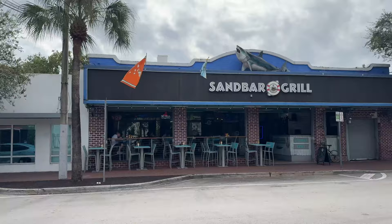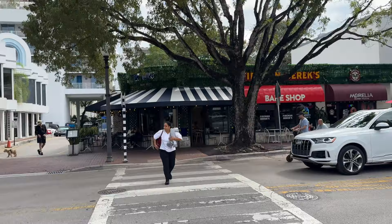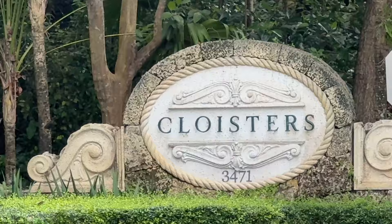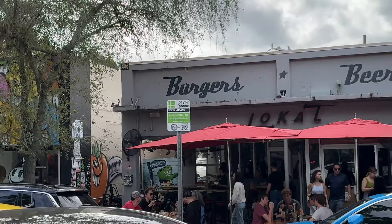Here we are at CocoWalk out in Coral Gables. The CocoWalk area is an outdoor mall, and if you walk around the outside you'll see plenty of restaurants and people hanging out. Come down here on a weekend around one in the afternoon and you'll definitely find some action. It's the heart of Coral Gables right here along Coconut Grove.